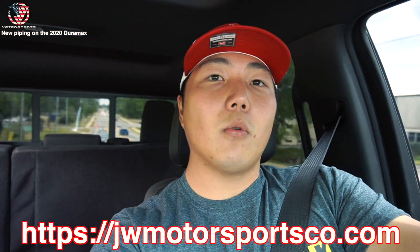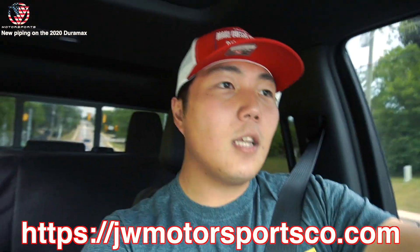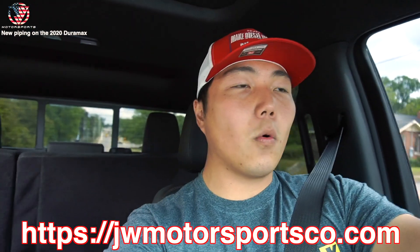That will conclude this video. Thank you guys so much for watching. If you want to grab one of these Make Diesel Trucks Deleted Again hats, head over to jwmotorsportsco.com. Every hat that you purchase will include some sort of discount code for the rock lights or the wheel lights - the discount code can be anywhere from 5% to 50%. Show season is coming up, so make sure to go grab a hat and get some discounts on your rock lights. Thank you guys so much for watching - I will see you guys next time. Peace.